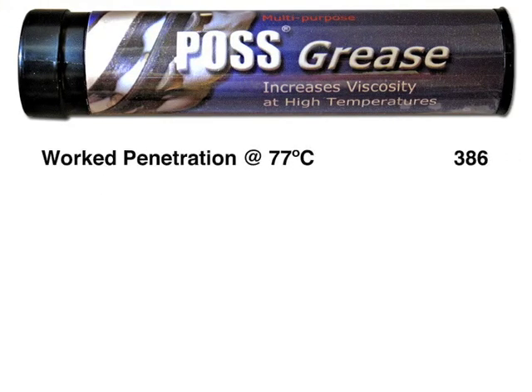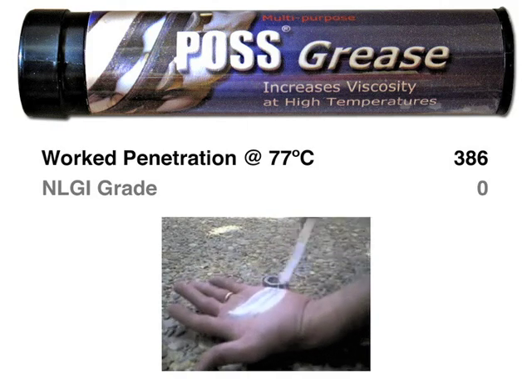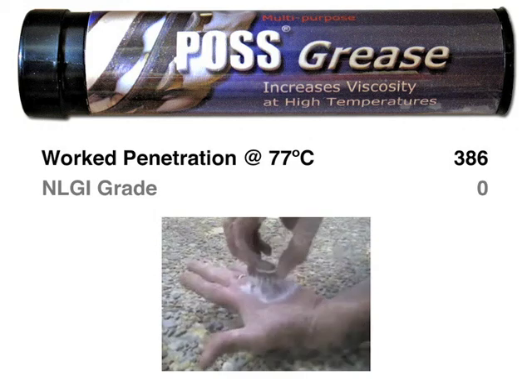At normal application temperatures, POS grease is very soft, making it easy to apply. You can see in this video clip how easily POS grease is packed into a bearing, and the white color helps ensure complete coverage.